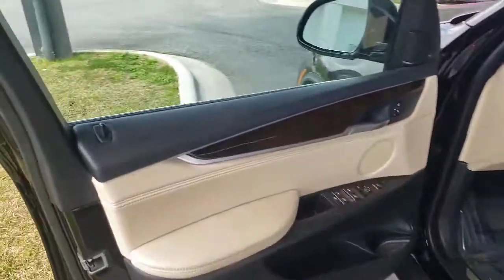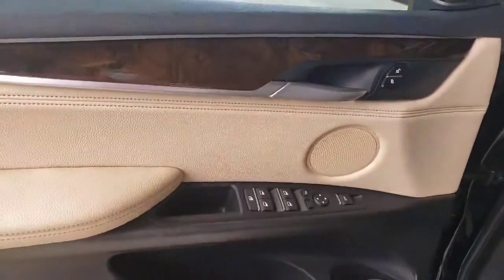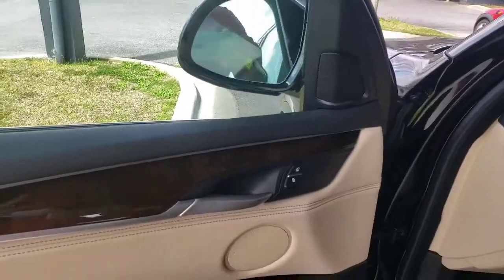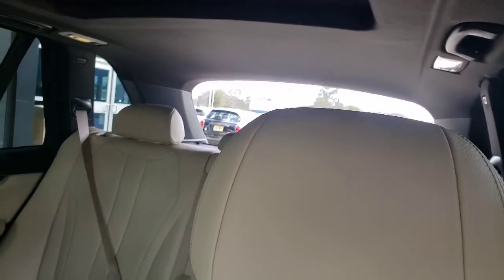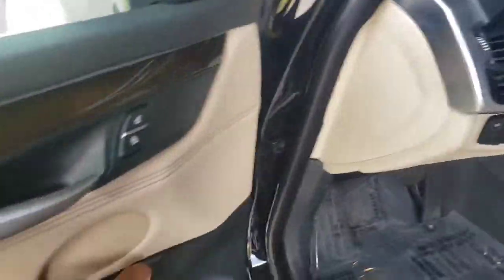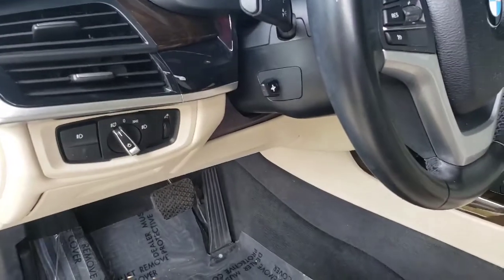Let's take a look inside. It does have power door locks. Notice it does have the blind spot detection system, which is really nice. Power windows, power folding side mirrors, and it does have the power liftgate — there's a button there. See that lifting up? You can open or close it strictly by pressing a button or pulling up on that button.